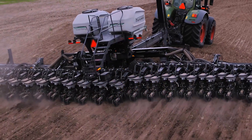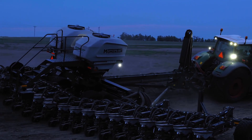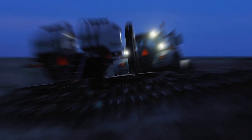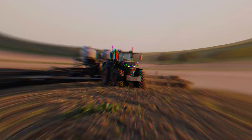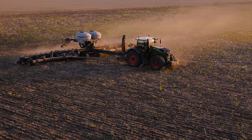Coming this spring, Fendt will revolutionize the entire North American row crop planting industry with the launch of the all new Momentum Planner. Designed to provide agronomic benefits no one else has ever even thought of, Momentum will bring unprecedented value to growers everywhere. The Momentum Planner — it will absolutely change the way you look at row crop planters forever. It's Fendt. It's time.